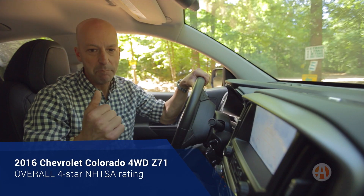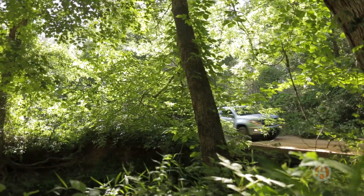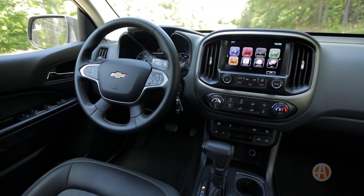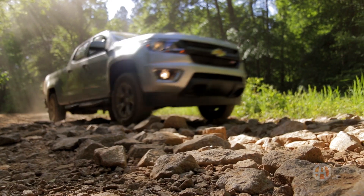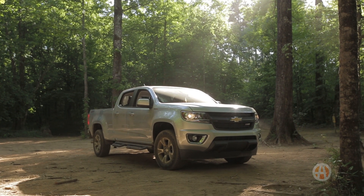Very helpful when you're trying to back a mid-sized truck off a trail that's possibly built for an ATV. With its off-road capability, impressive tech, and stylish interior, the 2016 Chevrolet Colorado Z71 is sure to be a hit with a wide variety of truck buyers, especially those looking for the diesel option.